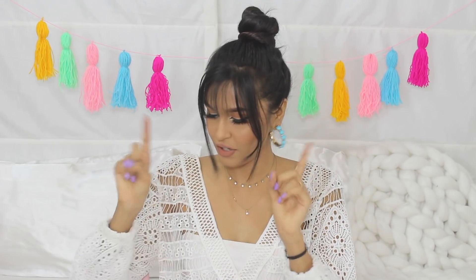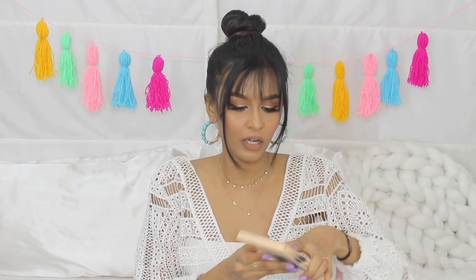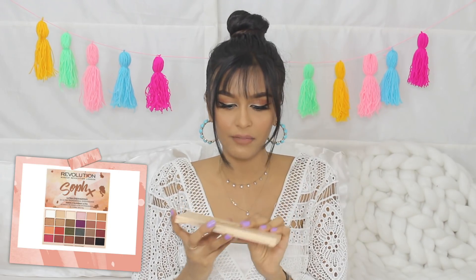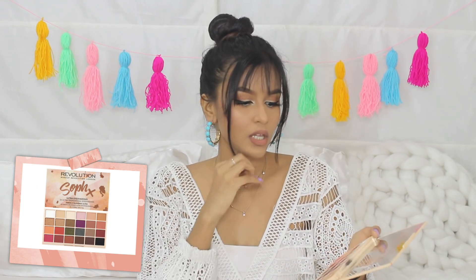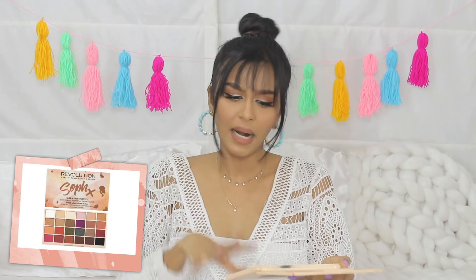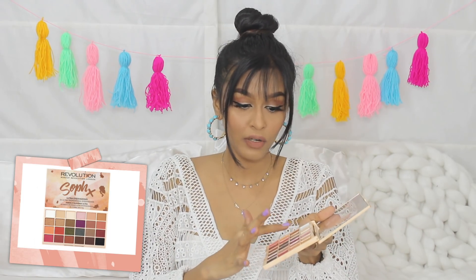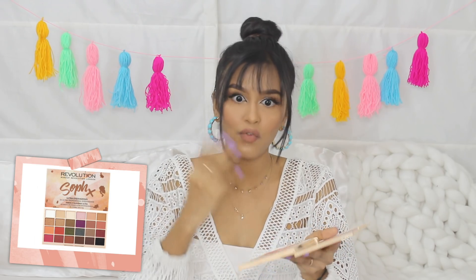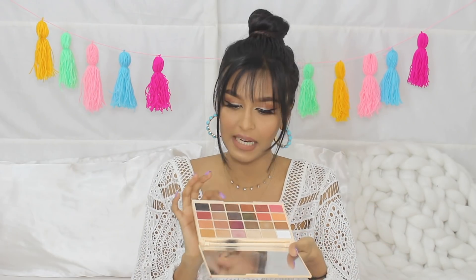Eyeshadow palette recommendation time — I have two palettes for you. The first is a more everyday neutral palette: the Makeup Revolution Sof X palette. The colors are very neutral — lots of browns, orange tones, little metallics, some purple, pink, and red, but more on the neutral side. It's great for everyday. There are metallic highlighter shades, beautiful shades for eyebrow filling, blush colors, contour colors. You can really multi-purpose with this palette, which is why I picked it.